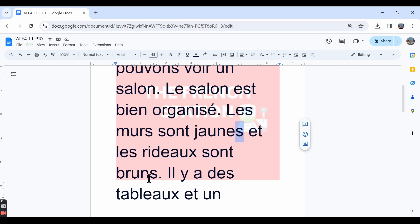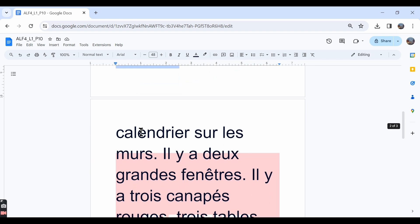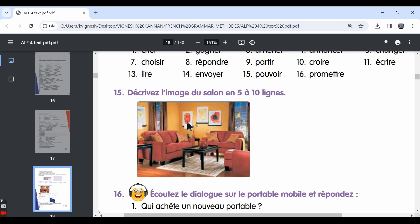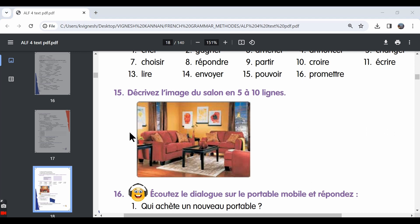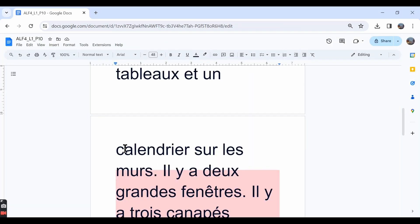Et les rideaux sont bruns — and the curtains are brown. The same rule applies: 'rideaux' is in the masculine plural form, so 'brun' is also in the masculine plural form. The word 'tableau' means paintings. There are some paintings — you can also say 'il y a trois tableaux.' And 'un calendrier' is a calendar. I've written 'un calendrier sur les murs' — on the walls.